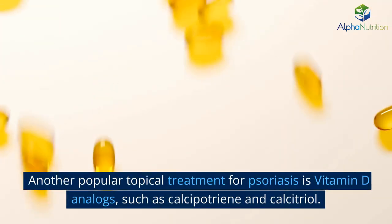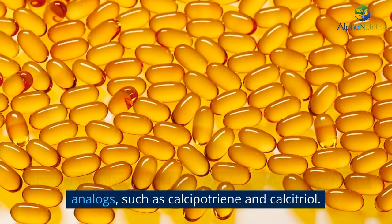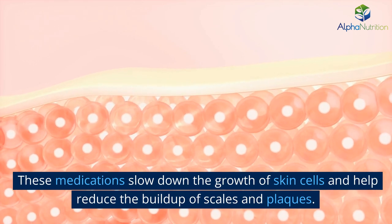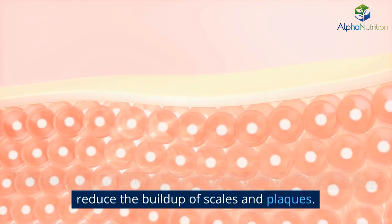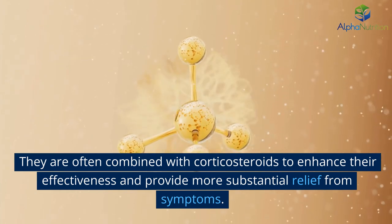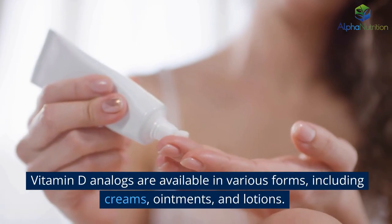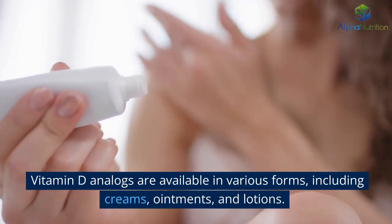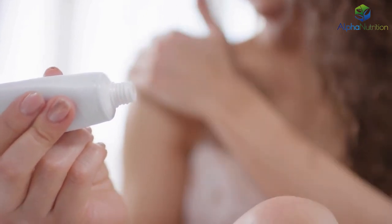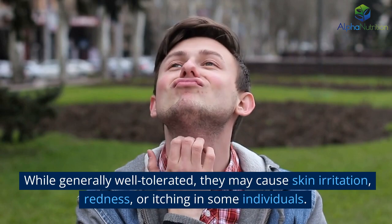Another popular topical treatment for psoriasis is vitamin D analogs, such as calcipotriene and calcitriol. These medications slow down the growth of skin cells and help reduce the buildup of scales and plaques. They are often combined with corticosteroids to enhance their effectiveness and provide more substantial relief from symptoms. Vitamin D analogs are available in various forms, including creams, ointments, and lotions. While generally well-tolerated, they may cause skin irritation, redness, or itching in some individuals.